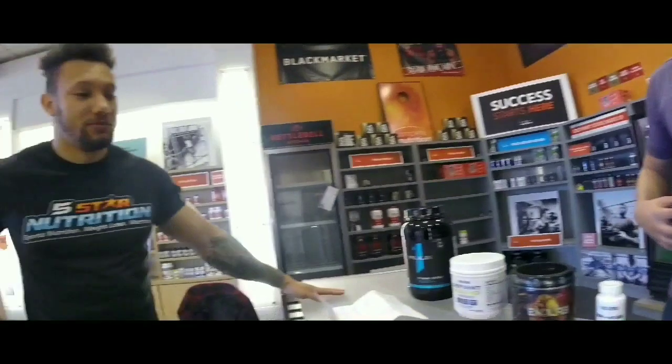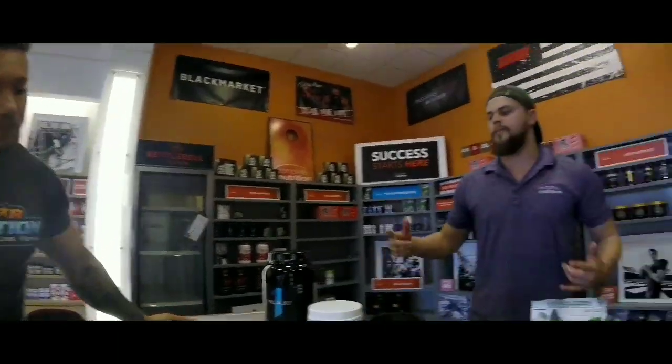Ty, how many times do you eat a day? Six times right now. I'm getting ready to go up to seven. I'm 12 weeks into the show and as it keeps going, I'll probably be eating more and more just to keep up. Your metabolism is like a fire — the more you keep feeding that fire, imagine the food as wood, it's going to keep burning.